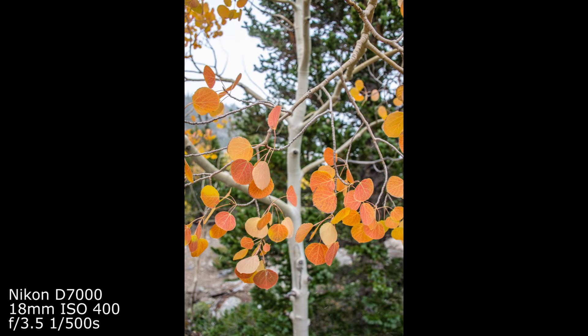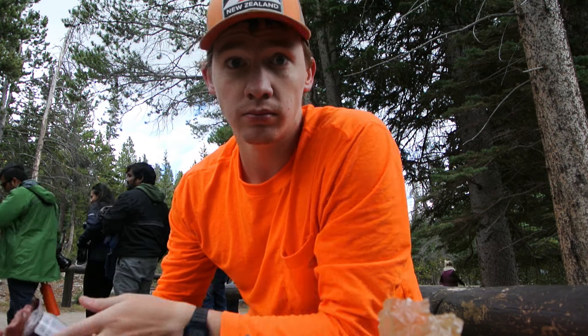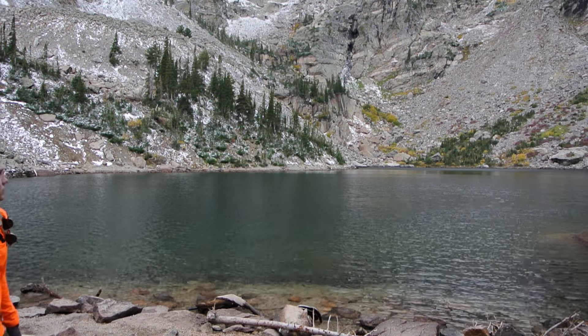I headed back down to the ever-popular Bear Lake Trailhead to take a break and decide where to go next. Lunchtime at 3:30 — there are a lot of people here at Bear Lake. I took a detour to Emerald Lake, but I don't think there are any good compositions here, so I'm just going to enjoy the view and hang out for a bit before going back down, getting in the car, and getting a milkshake.